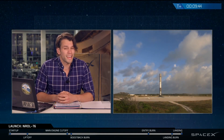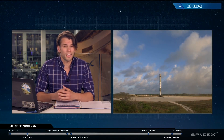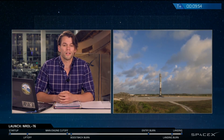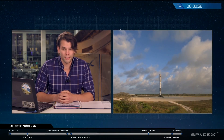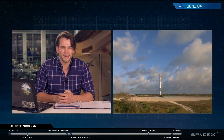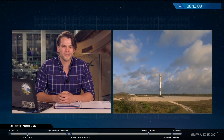We'd like to thank the National Reconnaissance Office, the range, the FAA, as well as you, the viewer, for tuning in and watching us. If you'd like to keep track of our future missions as well as the progress of this mission, be sure to follow us on Facebook, Twitter, Instagram, or check out SpaceX.com. And if you'd like to come up here and join the team and be part of the crew that makes all this happen, check out SpaceX.com/careers. Thanks again for joining and we'll see you again soon.